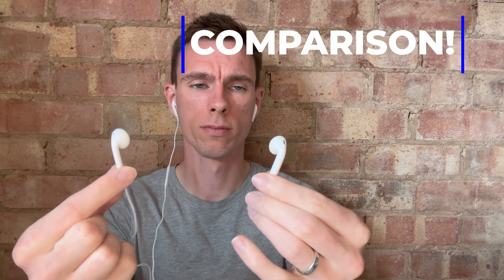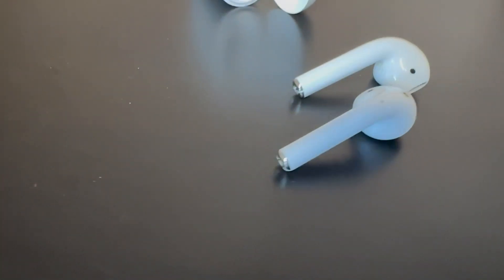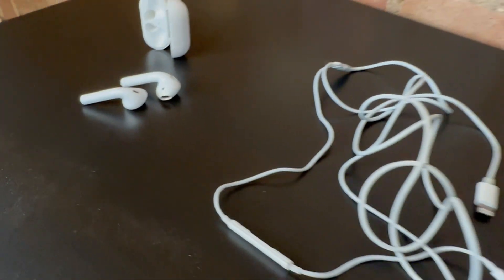Hey folks, my name is Dan and today I'm doing a quick comparison video for my Bluetooth wireless Apple headset. This is the Apple AirPods Gen 2 versus my Apple wired cable headset, which came with the original iPhone when I first got it.